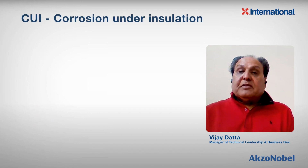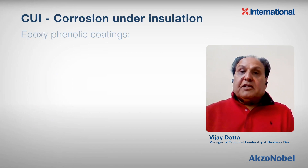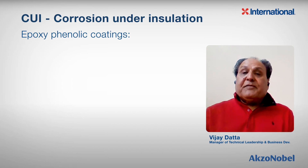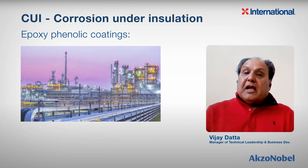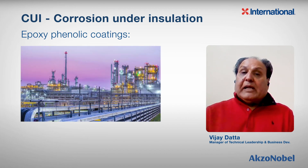Today I'll be discussing about CUI — corrosion under insulation — using epoxy phenolic coatings. Epoxy phenolic coatings are the workhorse in the industry where the assets are operating at temperatures close to 450 degrees Fahrenheit or less.